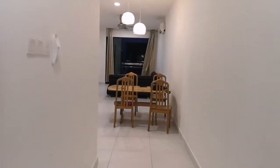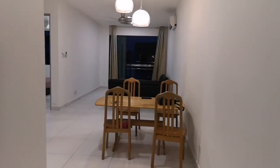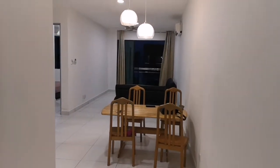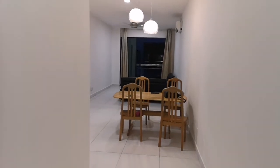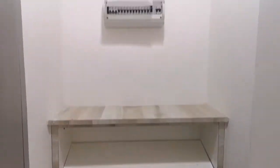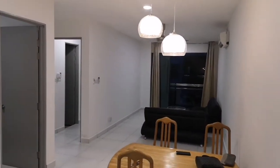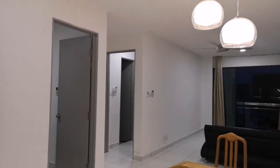I have a two bedroom unit here at Matang Apartment for rent. This is a very cozy two bedroom unit, about 920 square foot. This is a corner unit, which is a very nicely and uniquely designed unit.